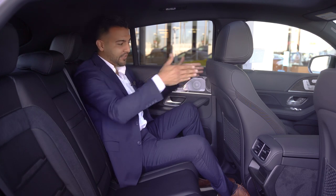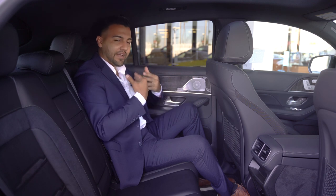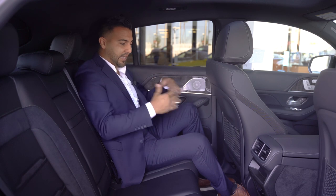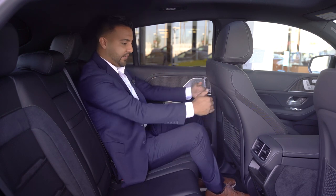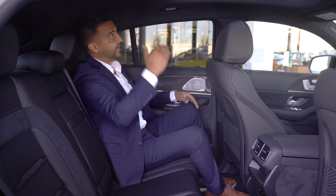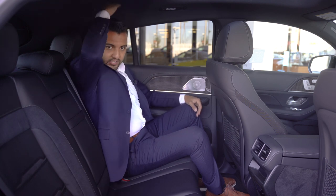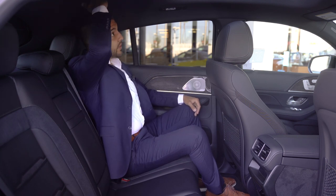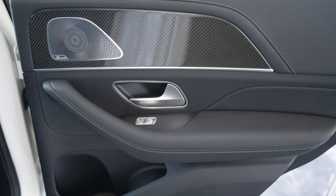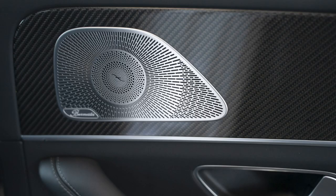Now sitting behind the driver's seat, which is adjusted for someone who is 5'9", you'll notice there's still a lot of extra space back here. Someone 6'2" or 6'3" can still have plenty of room, and even in this coupe, head space is not an issue. You'll also notice the carbon fiber trim that goes around all four doors, plus the Burmester surround sound speaker right here.